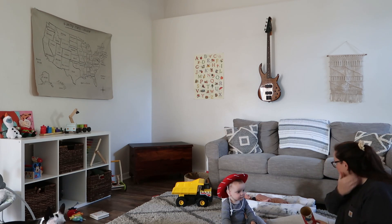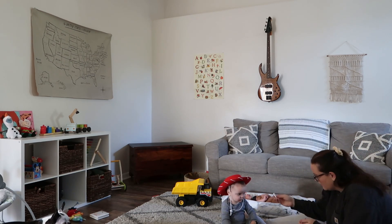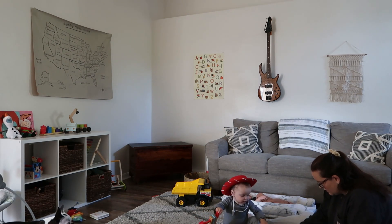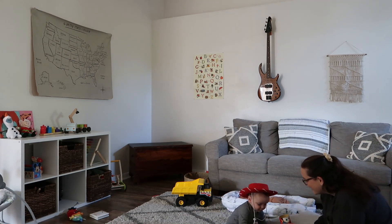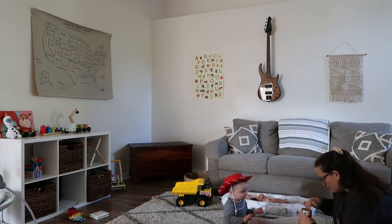Around 11, we usually have at least one hour of playtime. We just get all the toys out of the playroom and have a ball. Surprisingly, Waylon is still awake — usually he's taking a nap around this time and Lincoln and I get some good one-on-one time. This is definitely Lincoln's favorite part of the morning.